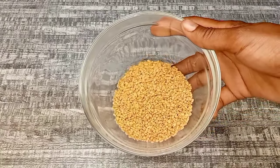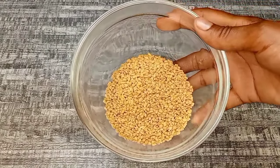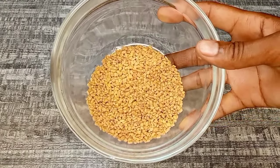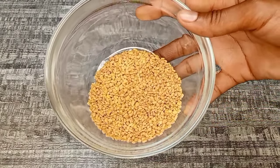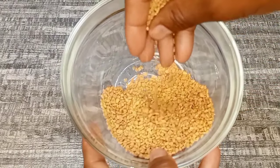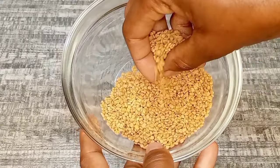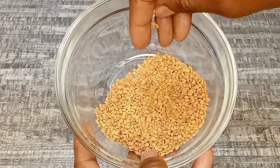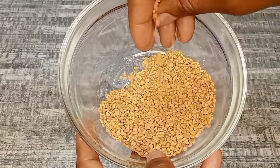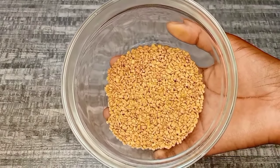The first ingredient is fenugreek seeds. Fenugreek seeds are known for their potent properties — they provide many benefits for your hair to grow long and beautiful, and help to promote hair growth. They are rich in proteins and nicotinic acid, which help to give strength to your hair shaft as well as promoting the growth of new, healthy strands.